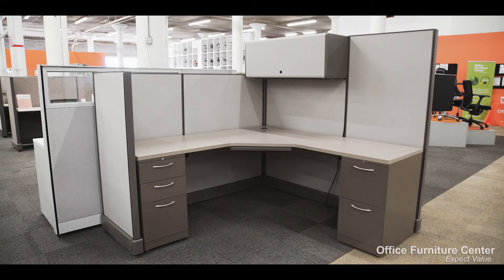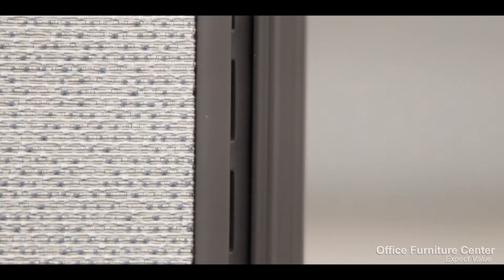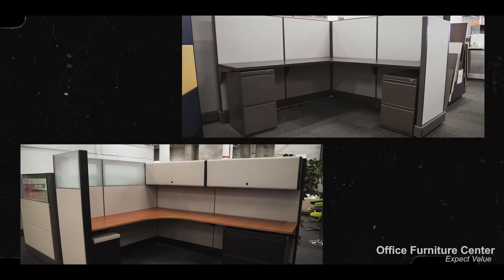The AO2 system offers flexibility to an otherwise stiff office. The ability to configure your workstations to fit the needs of your employees, provide collaborative spaces, and meet aesthetic preferences makes the AO2 system a fantastic choice for businesses.